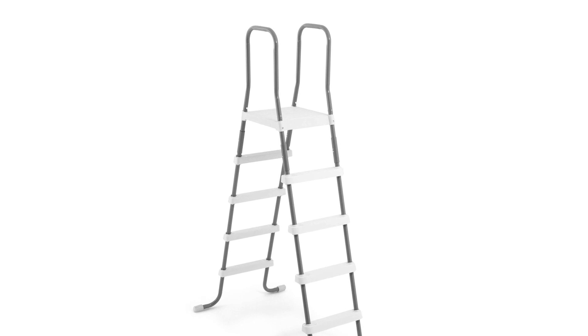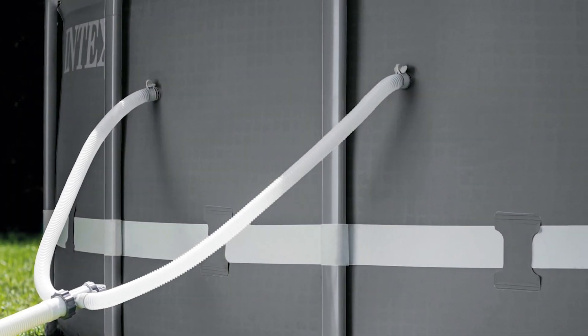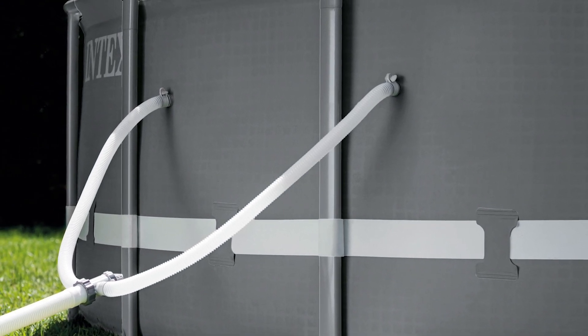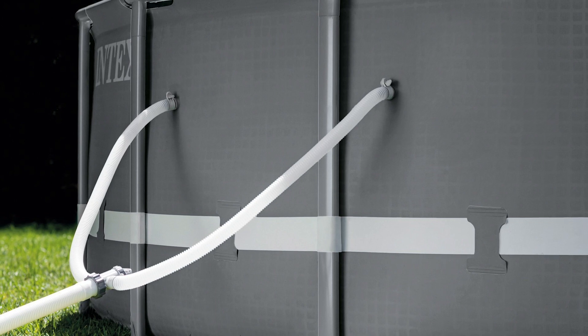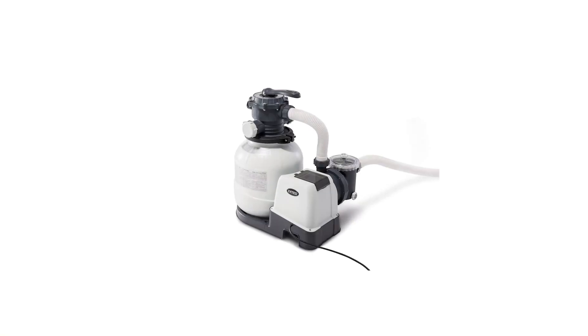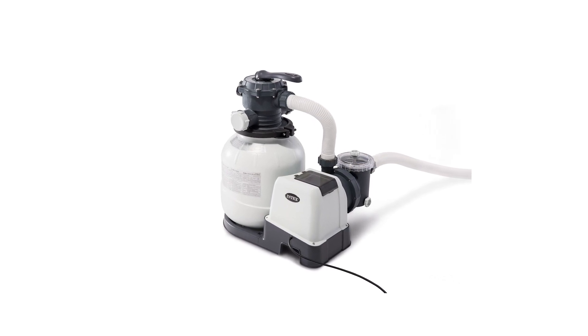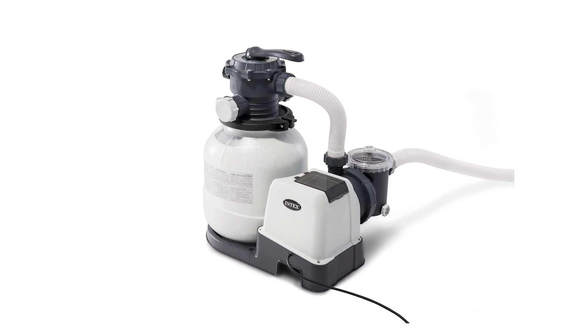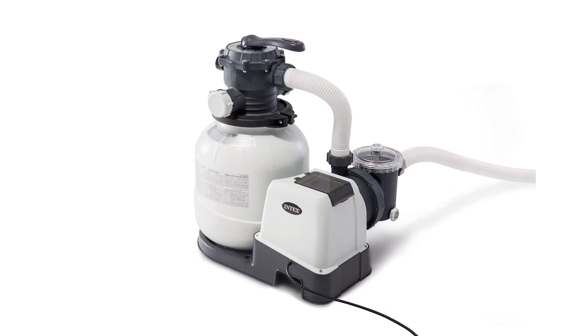The Intex Ultra XTR comes in gray and has a diameter of 18 feet. It can be filled up to 43 inches deep and approximately weighs about 25,000 pounds when full. The ladder, pool cover, and ground cloth are all included in the package along with the filter pump. The sturdy steel frame is powder coated for rust prevention, ensuring you'll be spending plenty of years splashing in this pool.